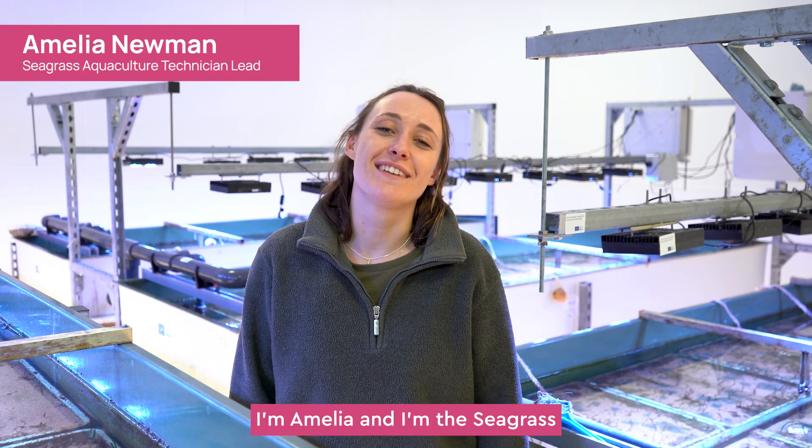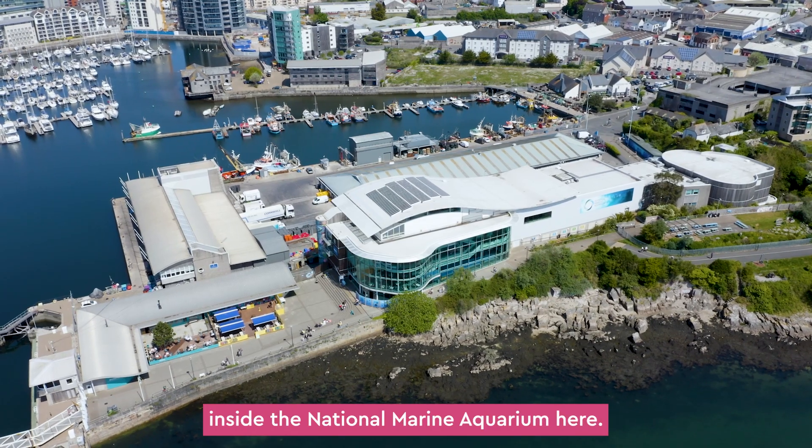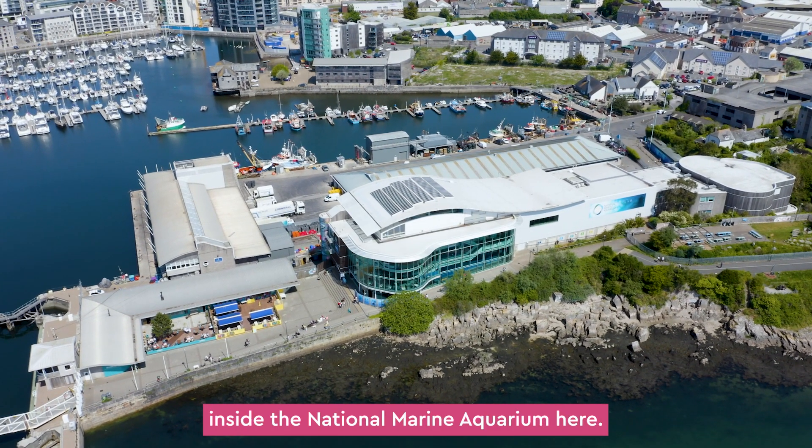Happy World Seagrass Day! I'm Amelia and I'm the Seagrass Aquaculture Technician Lead at the Ocean Conservation Trust inside the National Marine Aquarium here.